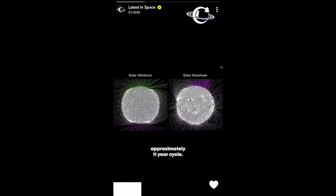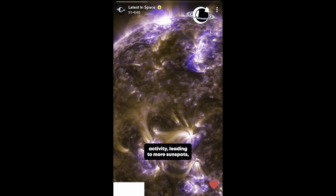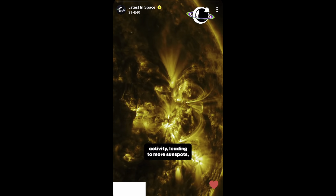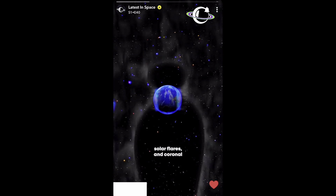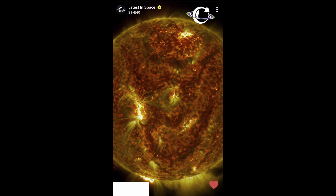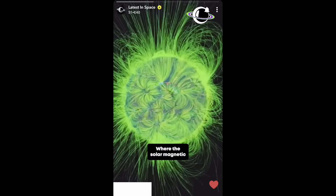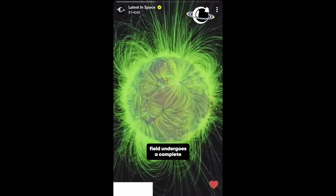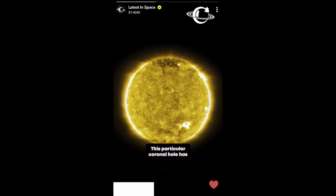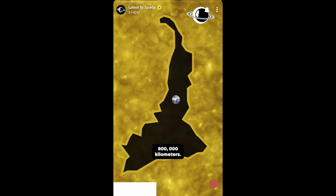In the Sun's approximately 11-year cycle, during this time the Sun exhibits increased magnetic activity, leading to more sunspots, solar flares, and coronal mass ejections, alongside these massive coronal holes. This cycle is intertwined with the Sun's magnetic cycles, where the solar magnetic field undergoes a complete reversal. This particular coronal hole has stretched across approximately 800,000 kilometers.